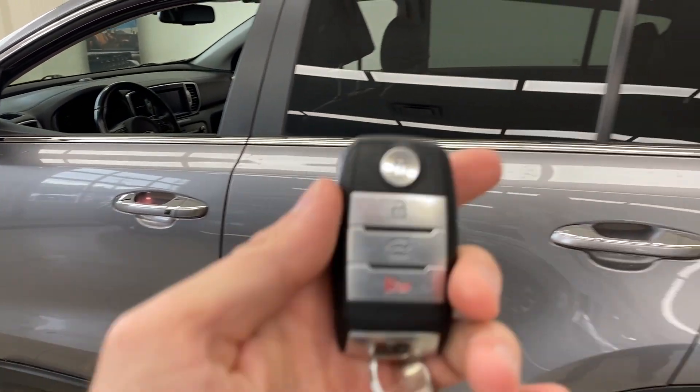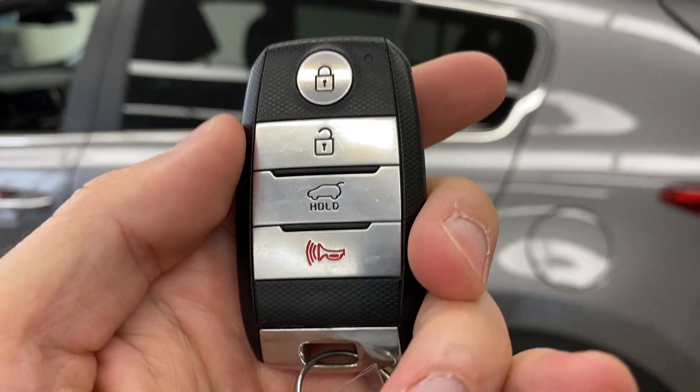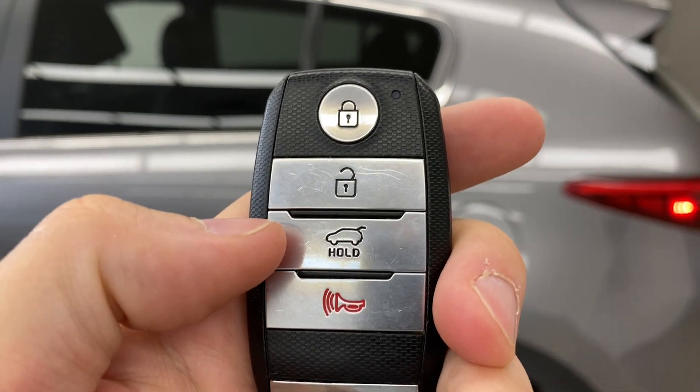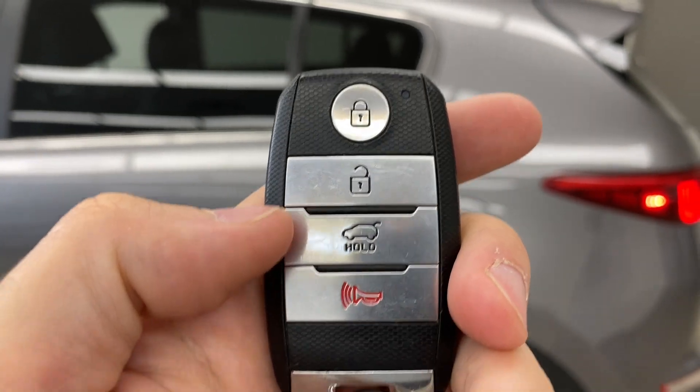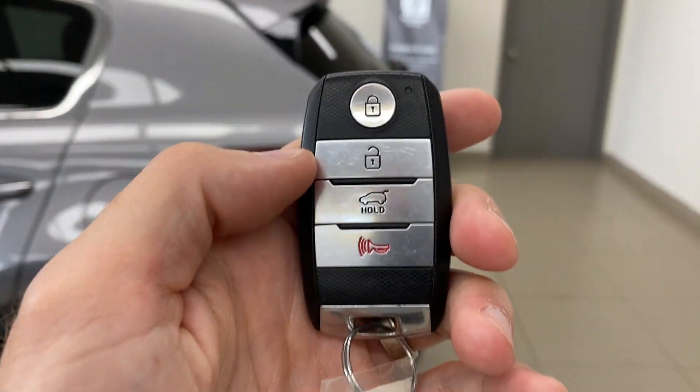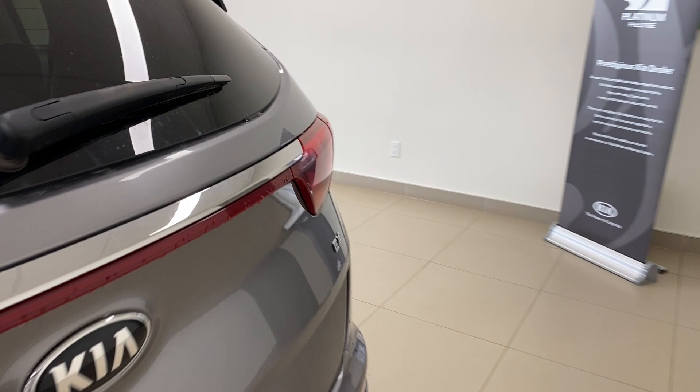Jumping out for a second — here's what your key fob looks like. This one does not have a powered trunk, so when you hold this button, it simply unlocks only the trunk. Some people are a little confused by that, but it unlocks just the trunk. And then of course, unlock, lock, and the panic or alarm button.